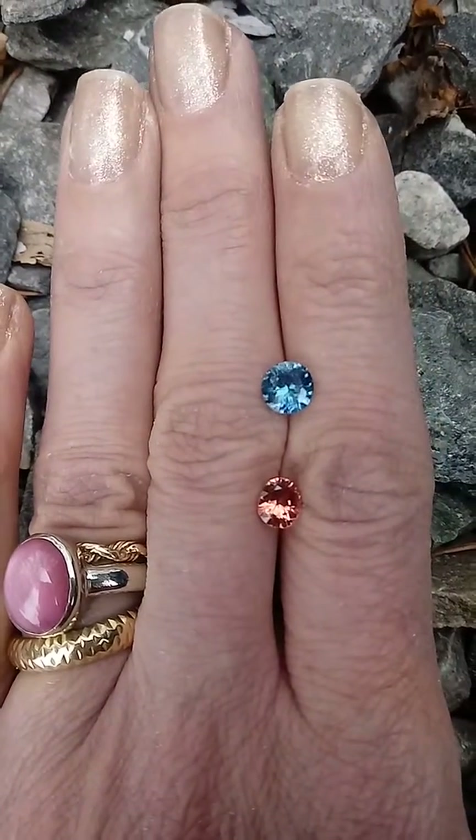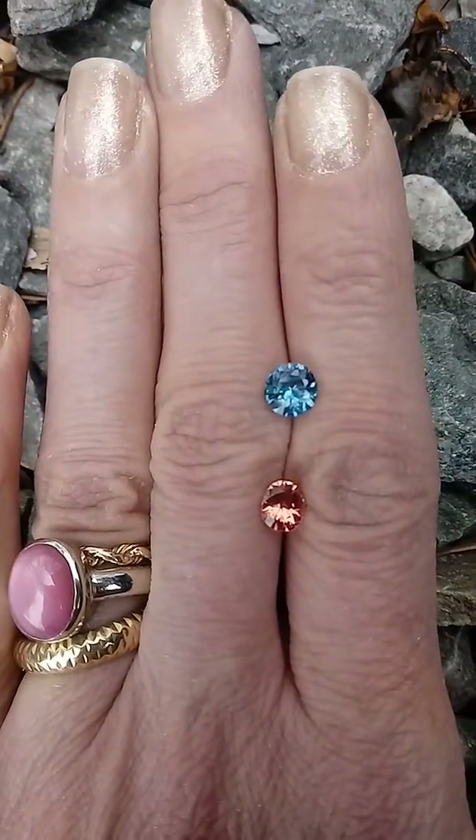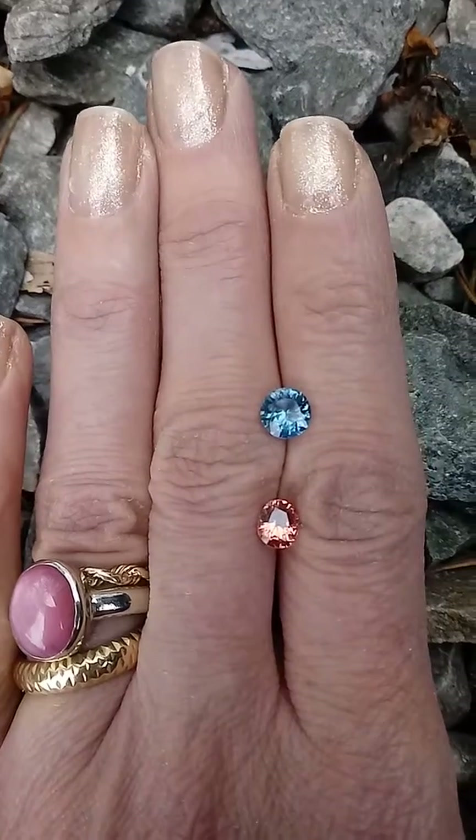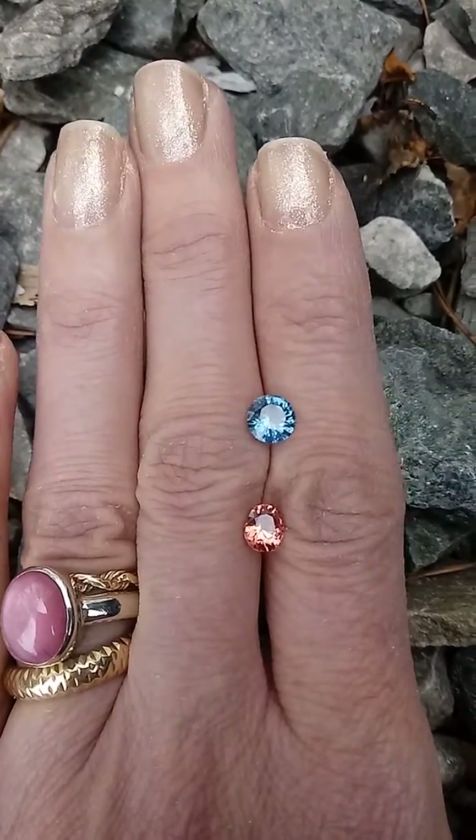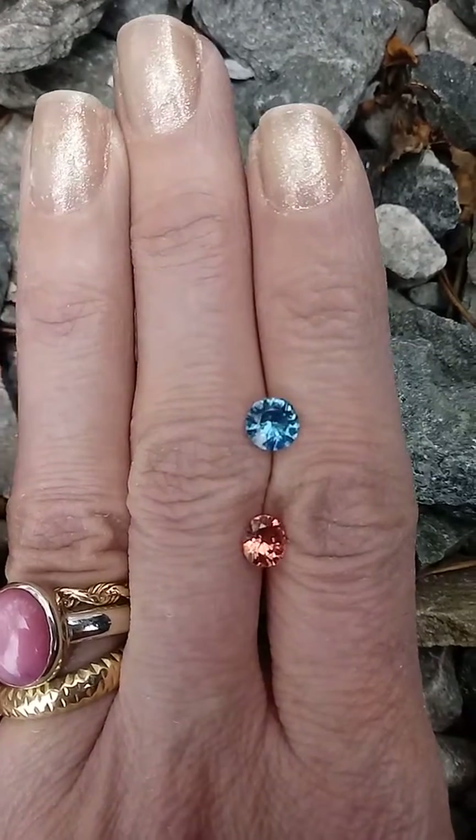Hi everybody, this is Rochelle with MasterCut Gems. Today I am featuring a really nice Burma Spinel and a very bright, nice blue Sri Lanka Sapphire.